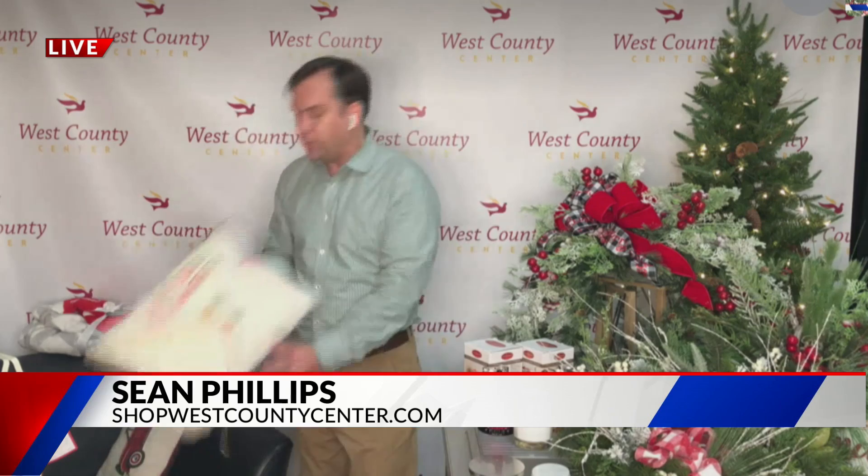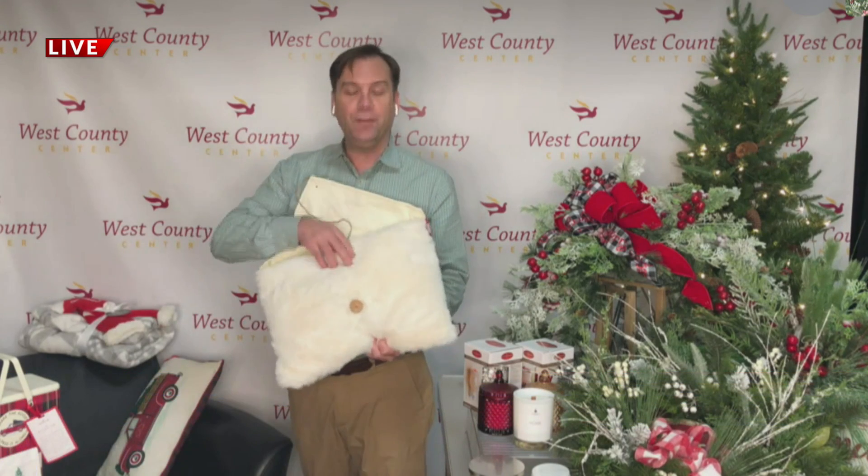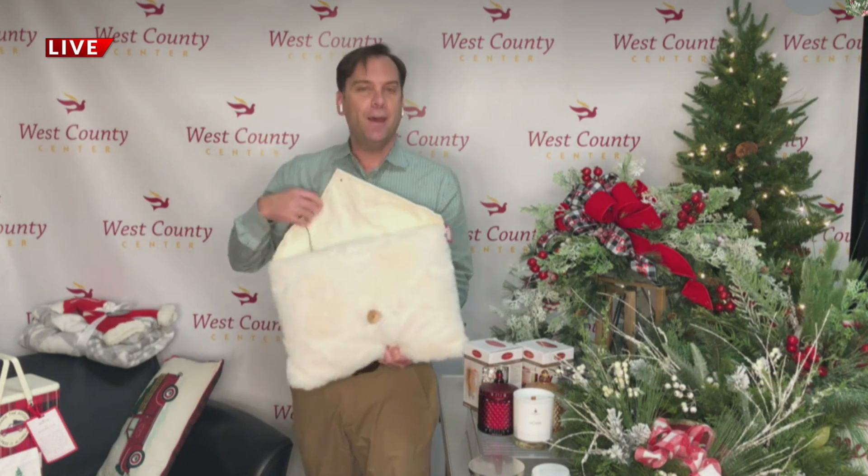Lastly, the Hallmark store at West County is part of Jan's Hallmark, which is based in Maryville, Illinois. They've got some great things — great pillows, including this really fun one where you can have the kids put their letters to Santa in it and then set it by the tree.